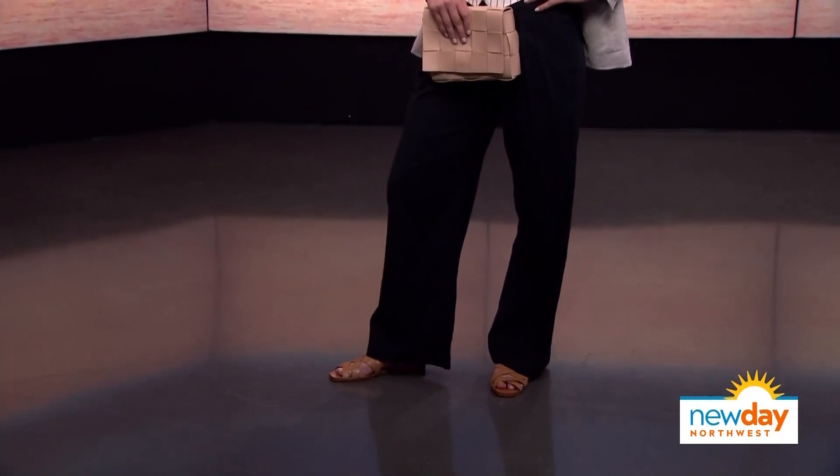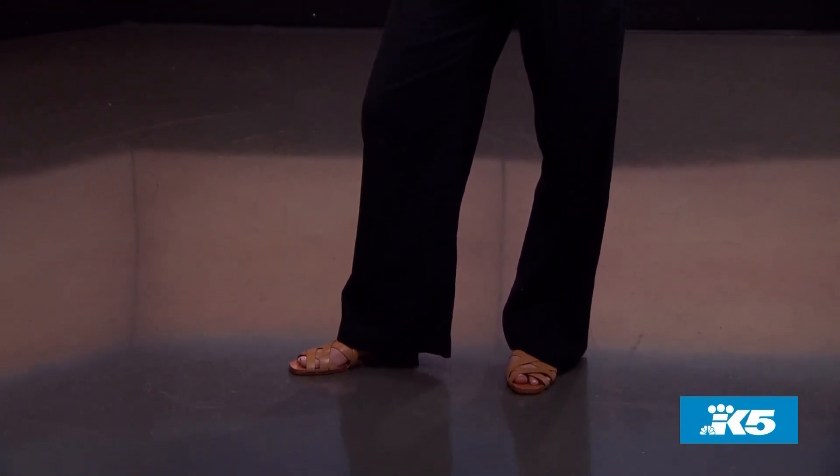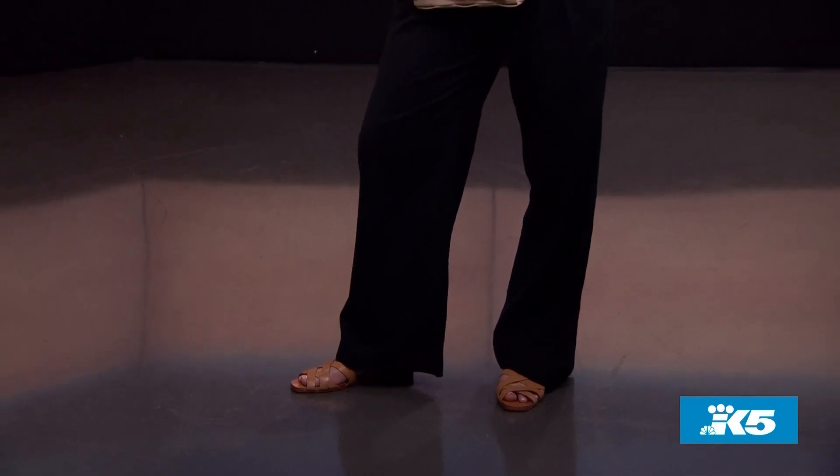Her shoes are from a company called Either/Or, which I'll talk about a little later in this segment. Doing an easy sandal with suiting is a great way to wear an outfit like this in the summertime.